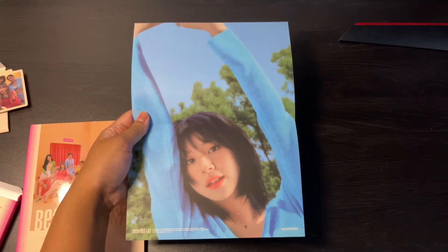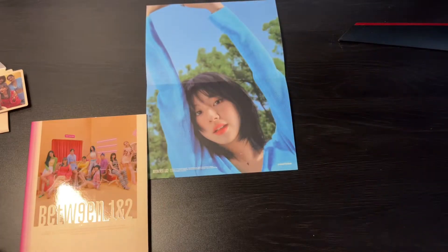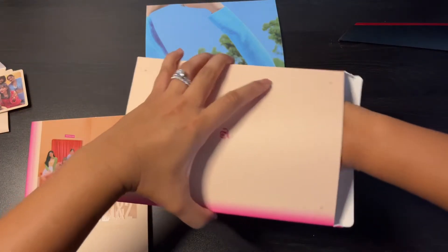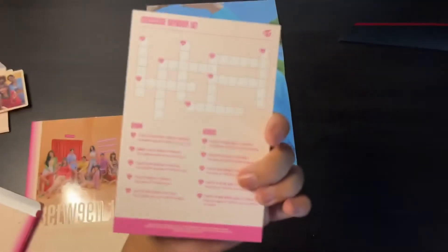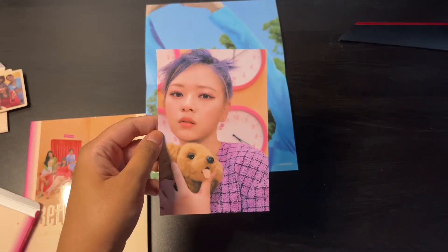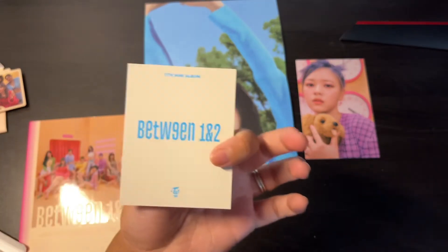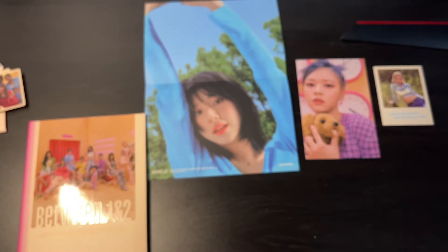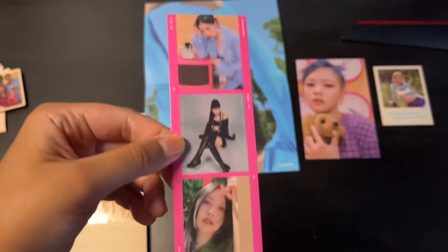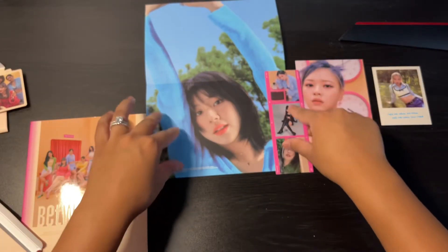Chaeyoung again. So here's the member crossword version — crossword puzzle photo. Jungyeon. The polaroid this time is Nayeon. They're all different. I'm trying to reach and grab the message card. Film strip — I got Mina again. They're just inseparable, Chaeyoung and Mina.